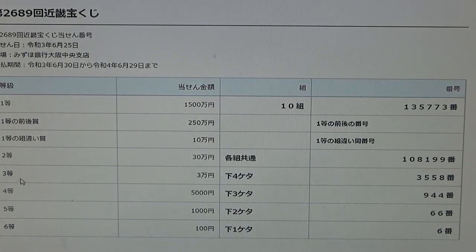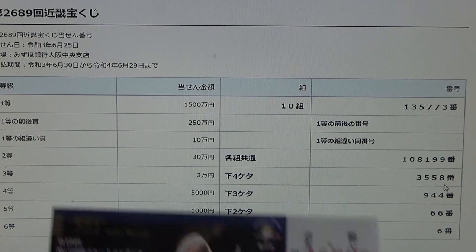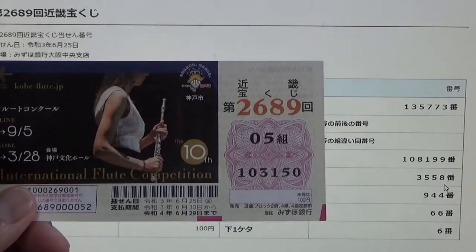To win the third prize — 10,000 en — the last four numbers of your ticket must be 3-5-5-8. I have 3-1-5-8. No good.